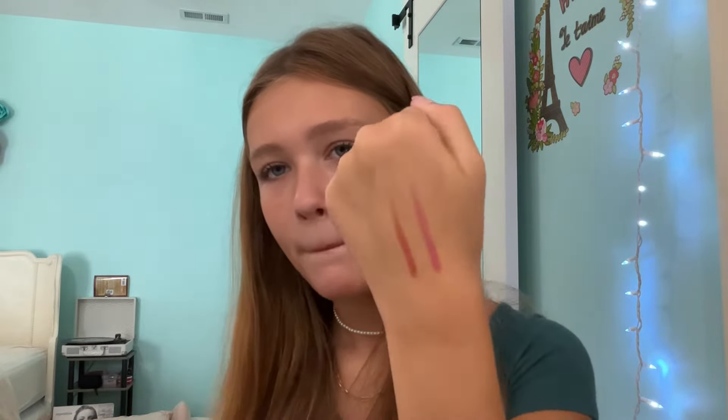Next, we have the Maybelline Superstay Ink Crayon Lip Liners in shades 20 and 30. I used to really love these, but that was because I didn't have any other lip products. They're so dry and they dry out my lips — they're just not good. The colors are alright, but they're probably expired and they just sit in the bottom of my lip drawer.